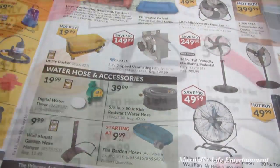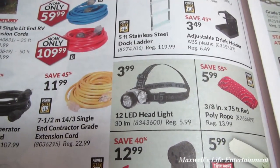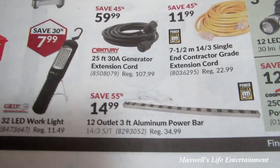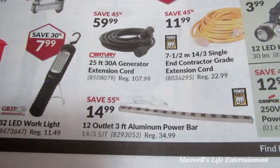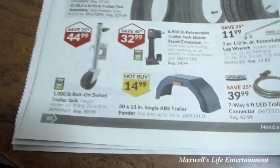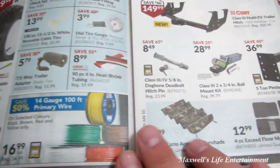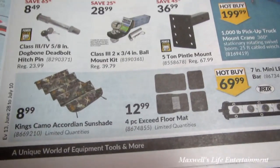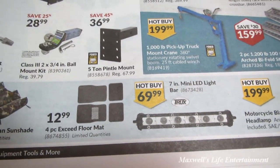Various high-velocity fans, including a 30-inch tower fan with remote. They've got my 12-LED headlight on sale again — time to pick up another one. Also a 32-LED work light for $7.99, a 12-outlet 3-foot aluminum power bar for $14.99, and in the trailer section there are various tire assemblies, jacks, fenders, and wiring. King's Camo accordion sunshade for $8.99, a four-piece floor mat set for $12.99, and a 7-inch mini LED light bar for $69.99.